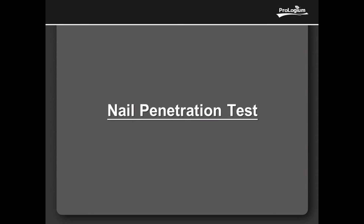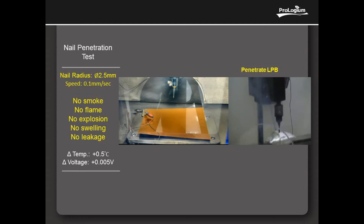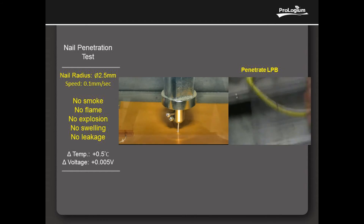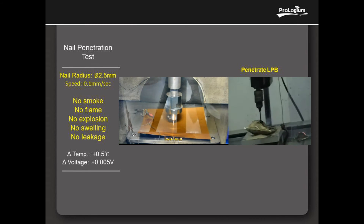And now showing the nail penetration test. A 2.5 mm diameter metal nail is used at the speed of 0.1 mm per second to test the reaction of the cell. The result demonstrates the intrinsically safe of the cell: no smoke, no phlegm, no explosion, no swelling, and no liquids. The cell temperature rose only 0.5 degrees centigrade.